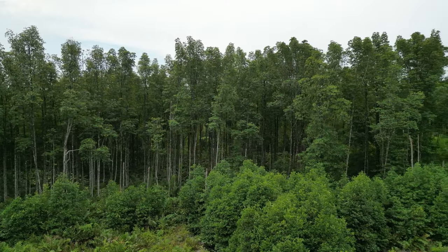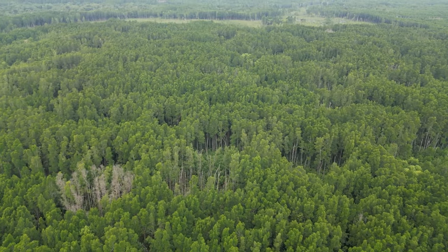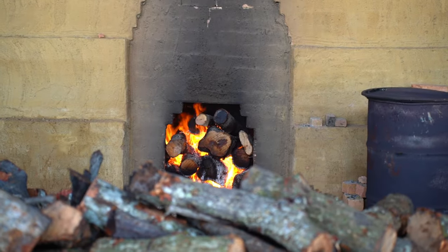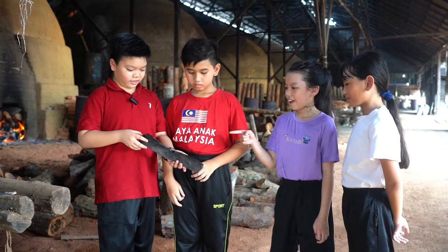Charcoal is made from mangrove trees. They are locally referred to as bacal. Mangrove trees retain heat well and they make good quality charcoal.